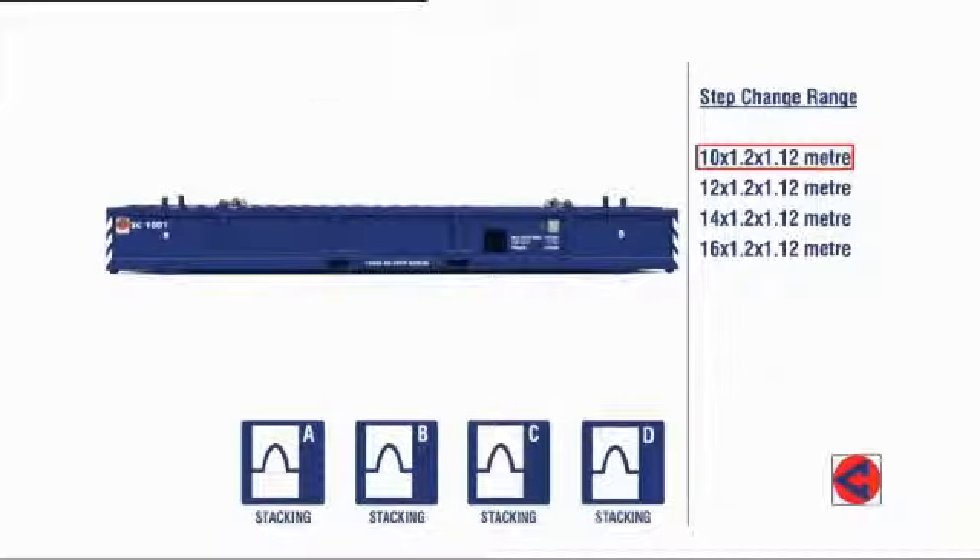Each container has an A, B, C, or D width letter to indicate that only baskets with the same letter can be stacked together. Low sides provide easy access for personnel.